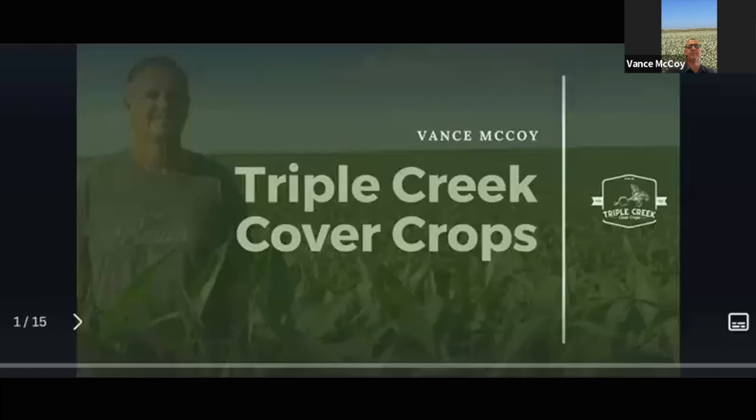You can see that beautiful crop of buckwheat in his background there. He's grown that for us. We've also gotten hairy vetch from him, cereal rye from him, and he'll go through how he grows all those things in the context of his whole farming operation out there in western Nebraska. Vance, I'll let you take it from here. Thanks, Keith. Thanks for having me on and thanks for everyone that joined. My name is Vance McCoy. I am from southwest Nebraska, about 60 miles from the Colorado border and about 70 miles from the Kansas border.